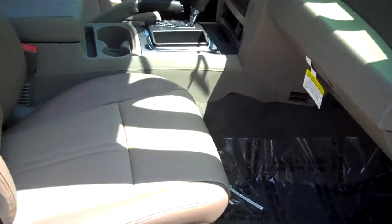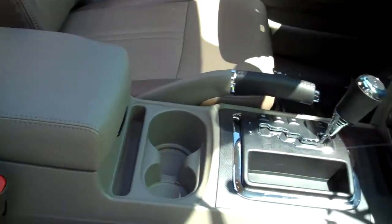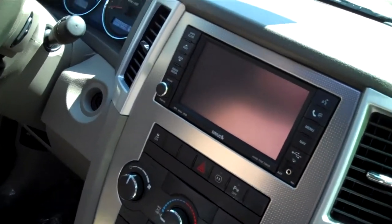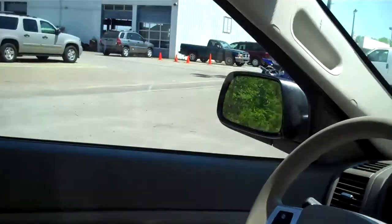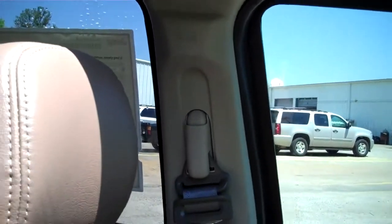On the interior you can see the khaki two-tone leather seating, premium console, 5-speed automatic transmission, comes with a lockable glove box, multimedia infotainment system — MyGig — with navigation, Sirius satellite radio, power sunroof, and side curtain airbags — a great safety feature.